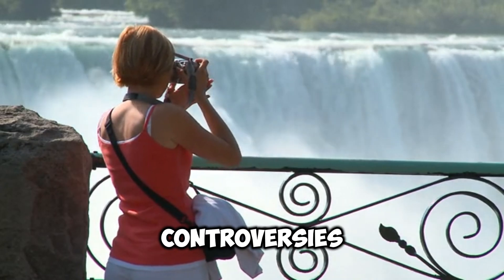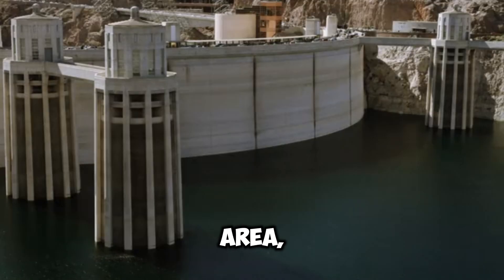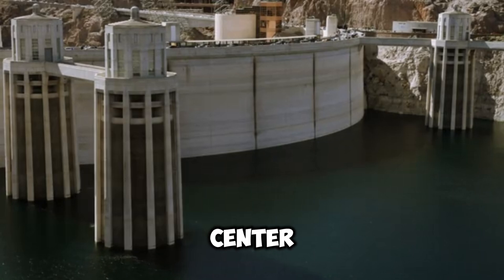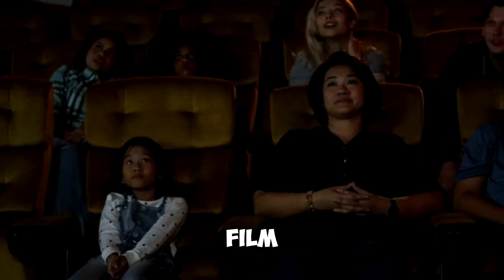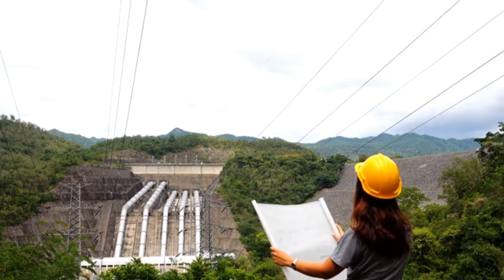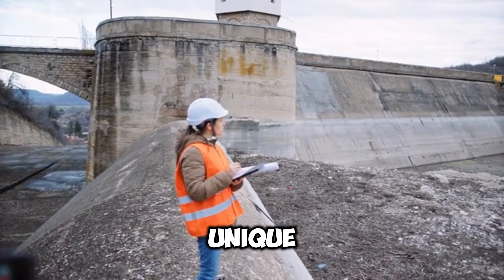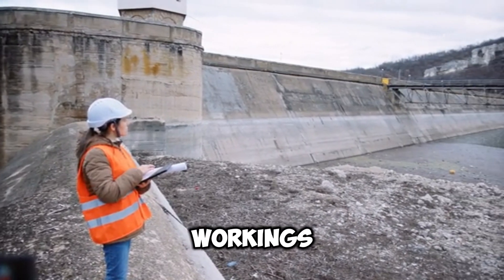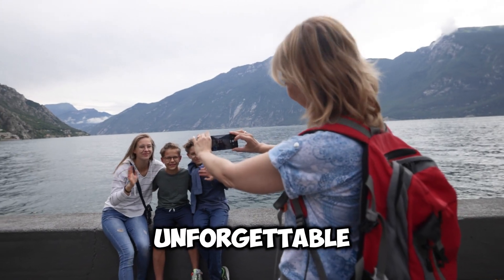Despite the controversies, Grand Coulee Dam remains a prominent landmark and a testament to human ingenuity. If you are in the area, you can visit the Grand Coulee Dam Visitor Center to learn more about this amazing structure. Be sure to check out the exciting exhibits, watch the fascinating film, and explore the displays. You can also witness the breathtaking laser light show that illuminates the night sky above the Columbia River. For those seeking an even more immersive experience, guided tours of the powerhouse and other areas of the dam are available, providing a unique opportunity to learn about the inner workings of this engineering marvel from knowledgeable guides. Don't miss out on the chance to explore this iconic landmark and create unforgettable memories.